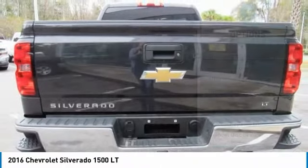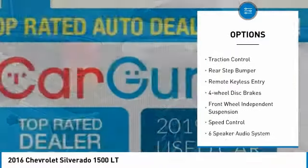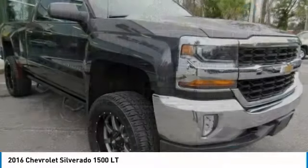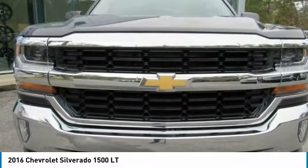Here are some of this vehicle's great options: electronic stability control, heated mirrors, alloy wheels, brake assist, traction control, rear step bumper, remote keyless entry, four-wheel disc brakes, front wheel independent suspension, and speed control.